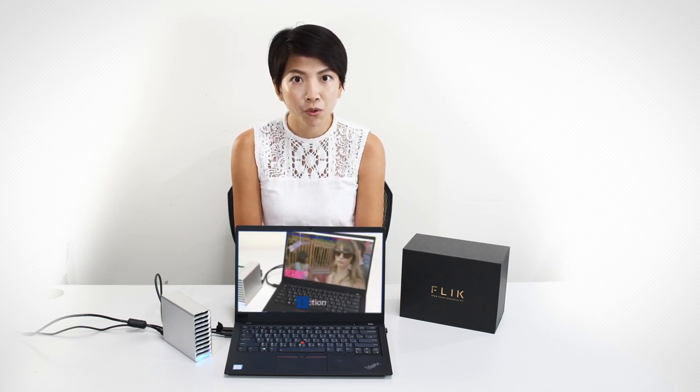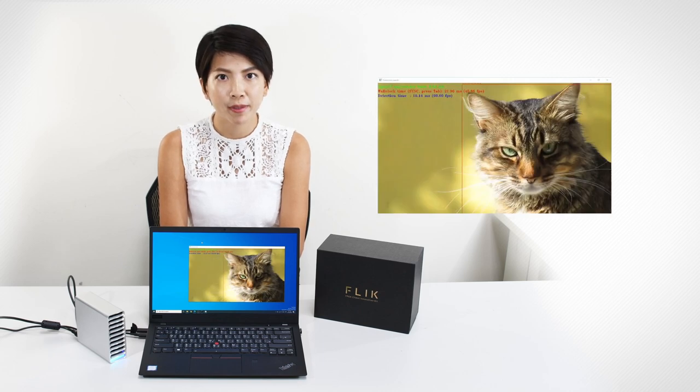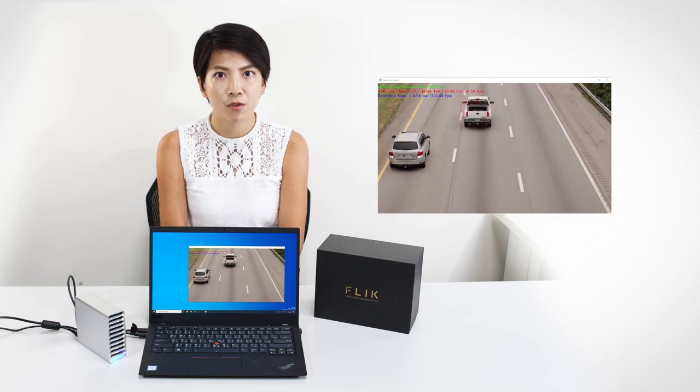The face recognition demo based on Flick and OpenVINO Toolkit is only the beginning towards more sophisticated object identification. It can certainly extend its usage beyond age, gender, and expression. The same methodology with different trained models can be implemented on Flick for a wide range of AI applications — for example, the object can be changed from human to animal or any other object.